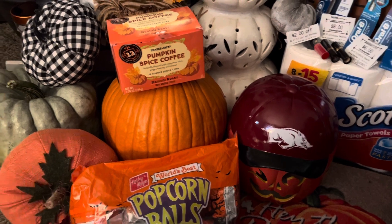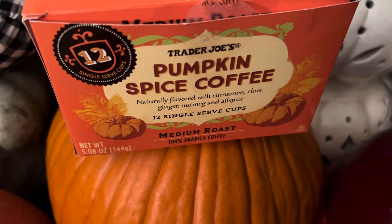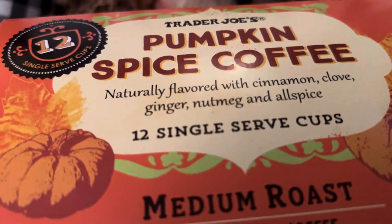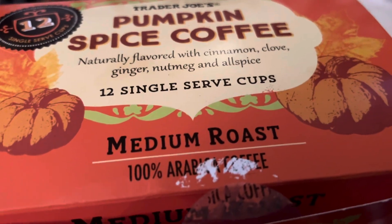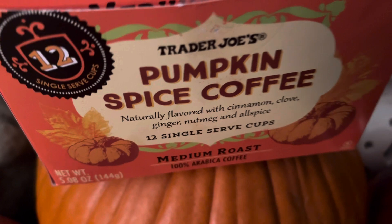I ran over to Trader Joe's and they have these delicious pumpkin spice coffees — 12 single serve cups, and it's naturally flavored with cinnamon, cloves, ginger, nutmeg, and allspice guys. Medium roast, 12 single cups at Trader Joe's.